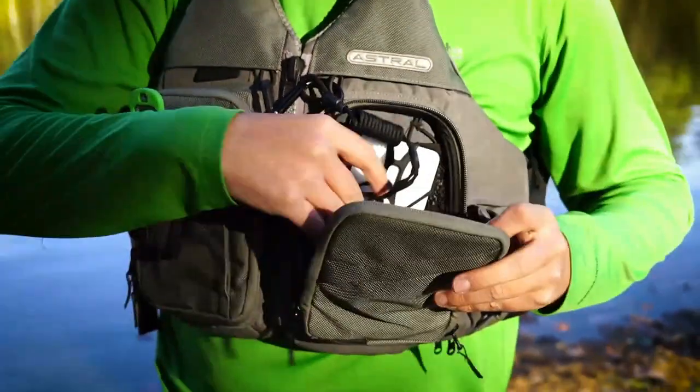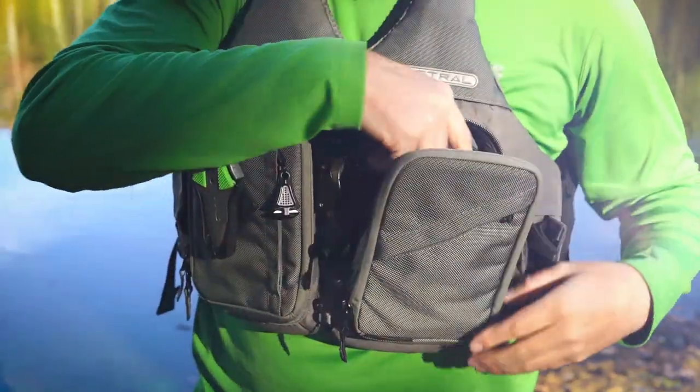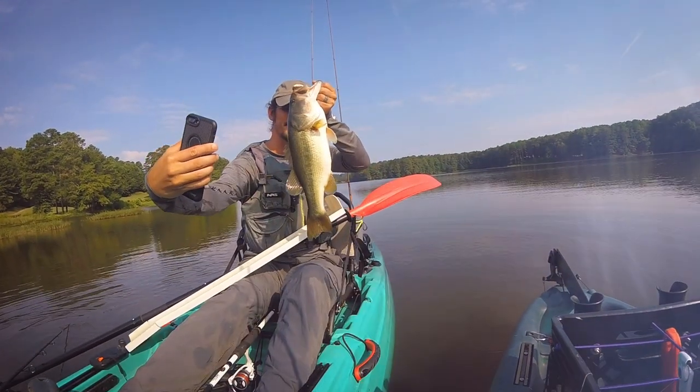A good phone tether is another popular accessory. They securely wrap around your phone, making sure you can take photos of your catch without having to worry about losing your phone to Davy Jones.